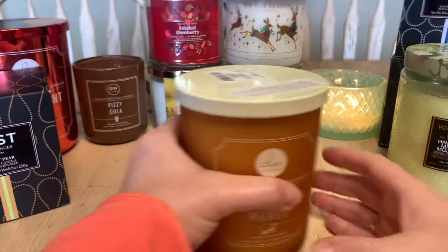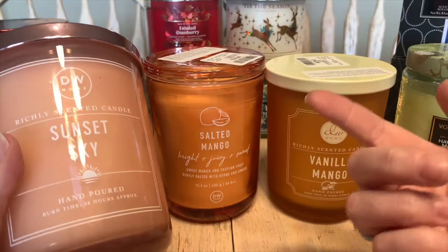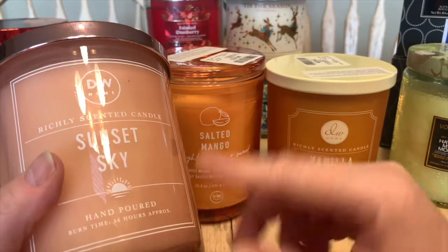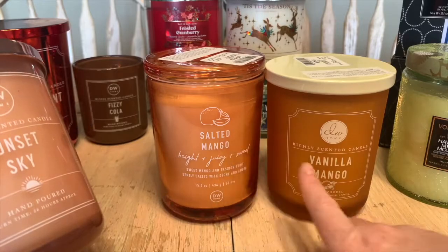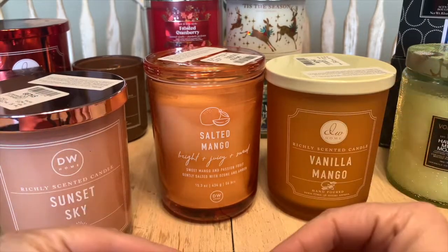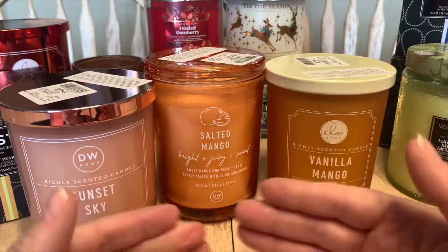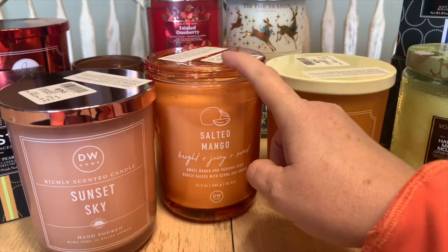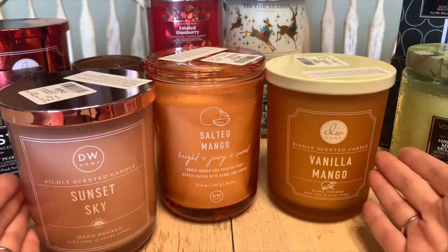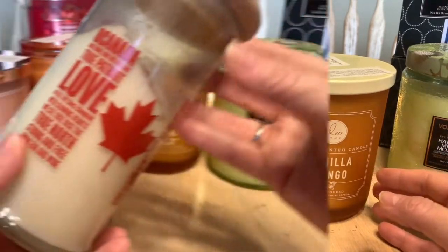Then we have the three newest members of my collection — all DW Home candles. I did a haul video on these which I'll link above. They all burn approximately 56 hours, though I'll probably get more. The three are Sunset Skies, Salted Mango, and Vanilla Mango. I got all of them for $14.99 Canadian at Winters. Cold throw ranking: number one Vanilla Mango, number two Salted Mango, number three Sunset Skies. I had narrowed these down from about eight options — these were the top three.